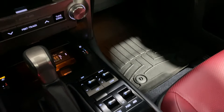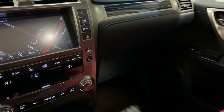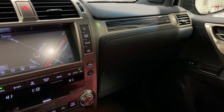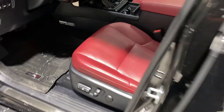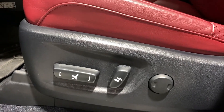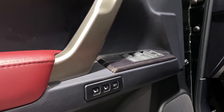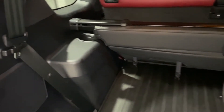Additional features include a 17-speaker Mark Levinson sound system, embedded navigation, rain-sensing wipers, power moonroof, heated and ventilated front seats, driver's seat memory system, heated second-row outer seats, power folding third-row, and lastly, a heated steering wheel.